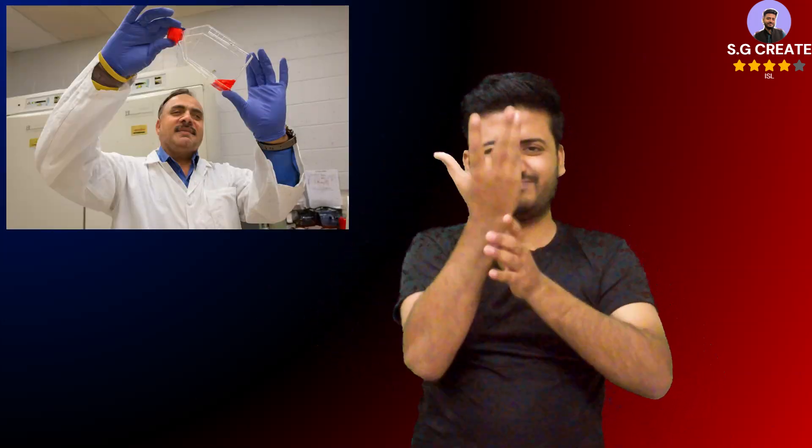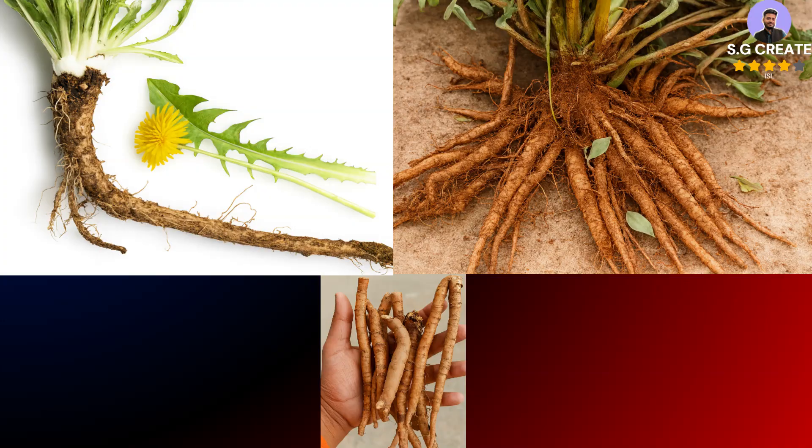For a coffee-like flavor, the roots should be roasted in an oven at 350°F (177°C) for 10 minutes to 3 hours, until dark brown and easily snappable.